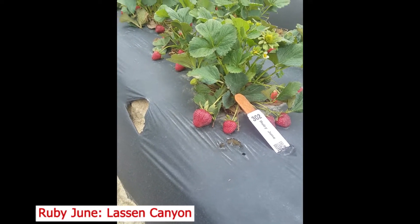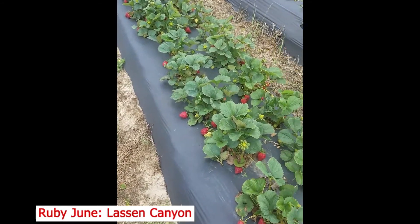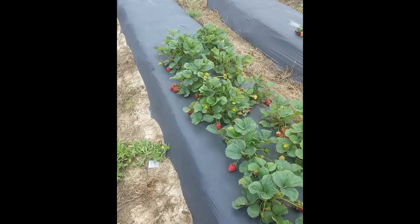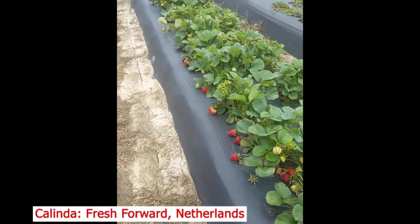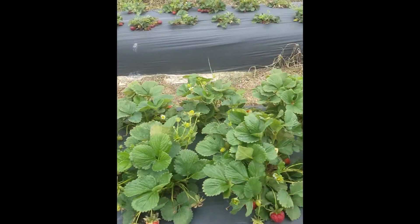Here is Ruby June — moderate size plant, nice size fruit, will continue to yield. Kalinda — a European variety, good-sized plant, nice-sized fruit.